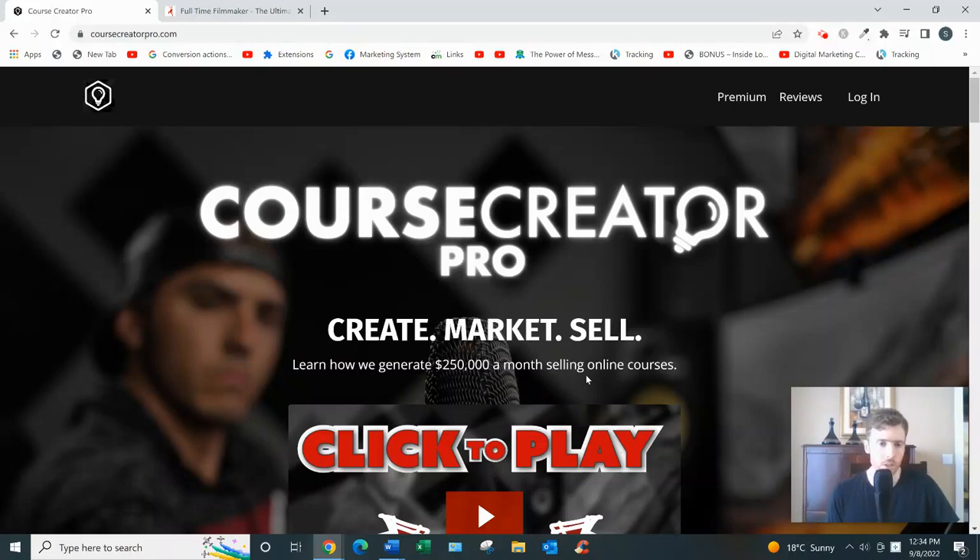Hey, welcome to this video. If you arrived here you're probably looking for a review of Course Creator Pro, so I'll go over how it works and give you my two cents on whether I think it's a good investment for you.